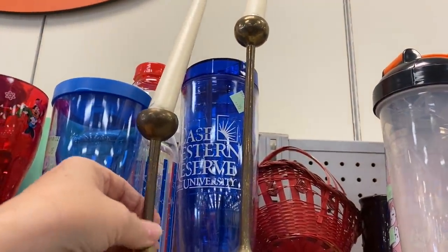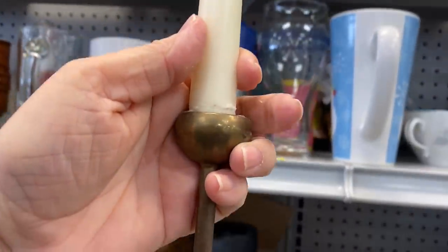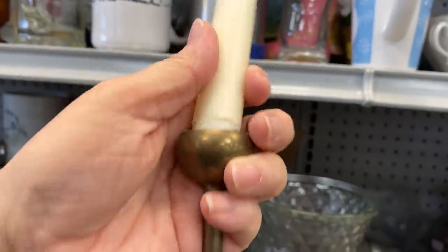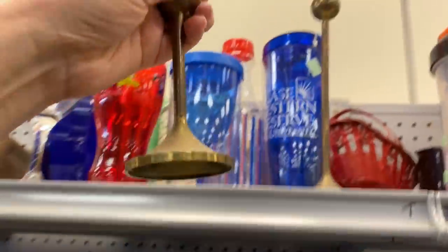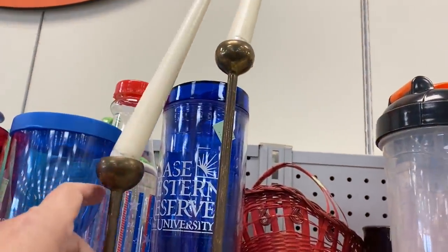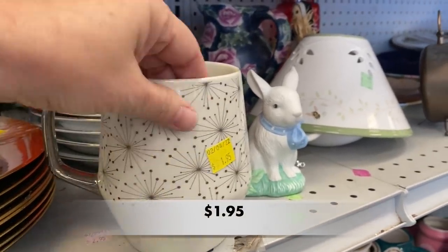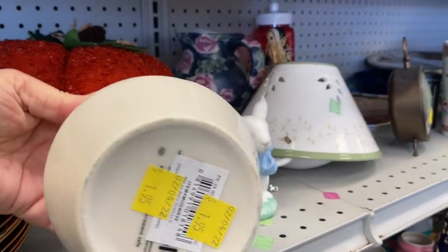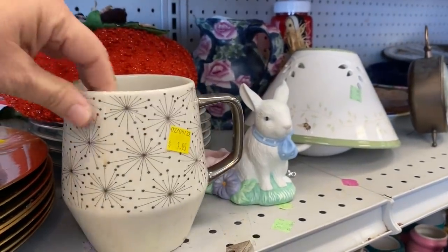These brass candlesticks were so me. I absolutely love them. I did have a hard time getting the taper out — actually, it didn't come out. And there were only two of them with no price. This is such a fun mug. It has that starburst pattern. It is contemporary, but the price was pretty good.